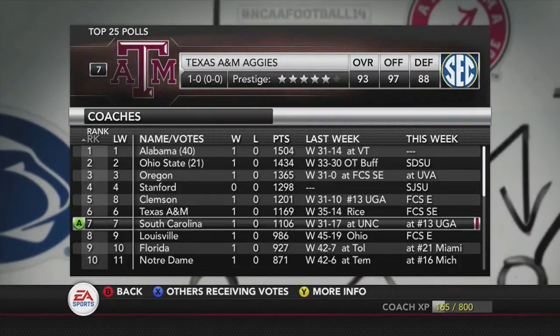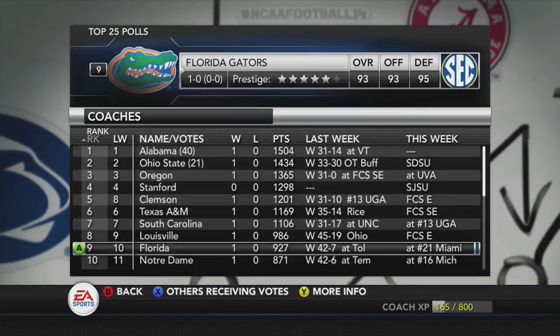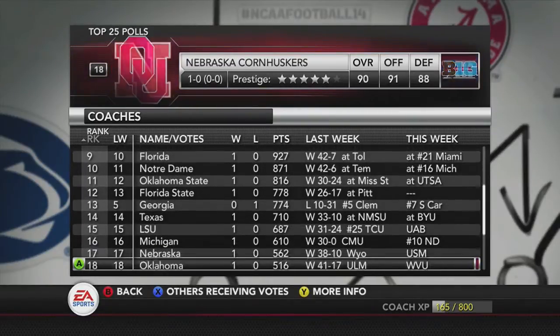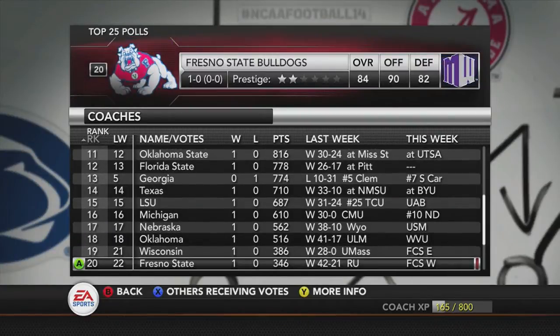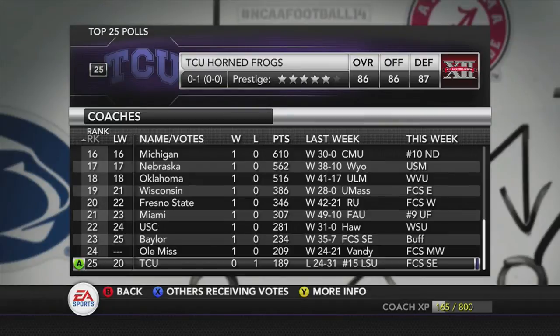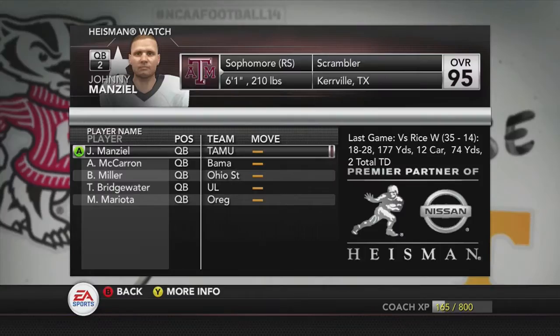You can see Alabama won, Ohio State number 2, and the big upset of the week was Georgia losing to number 5 Clemson 31-10. We also have TCU rounding out the top 25, and we'll go ahead and take a look at the Heisman watch.